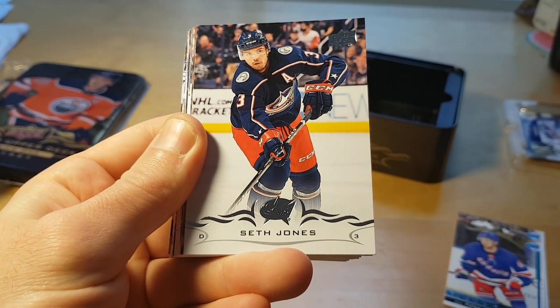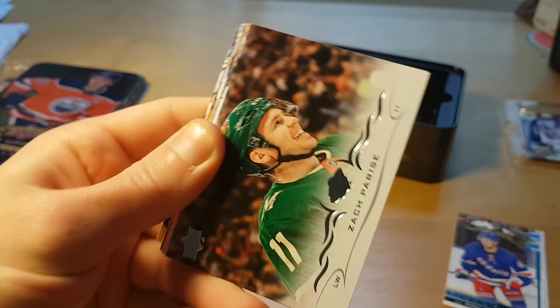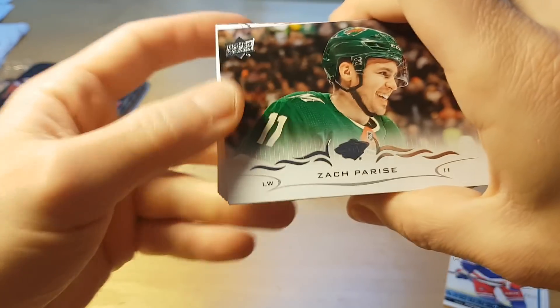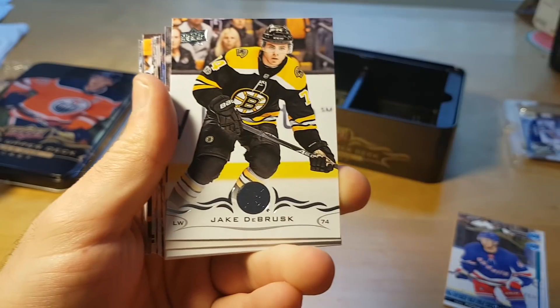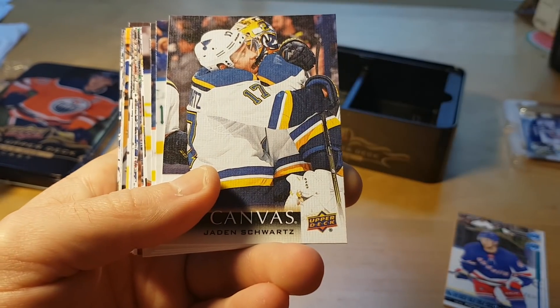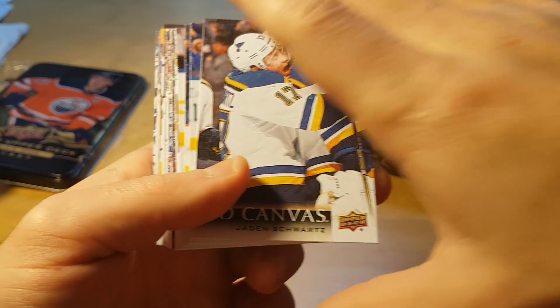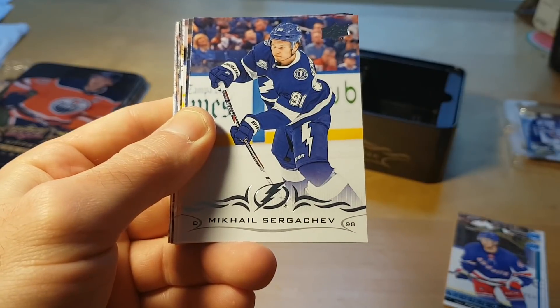Got this tin for $29.99 plus tax at Target. Zach Parise — I actually hate both Parise and Kovalchuk because they left after the Devils won the Stanley Cup Finals.